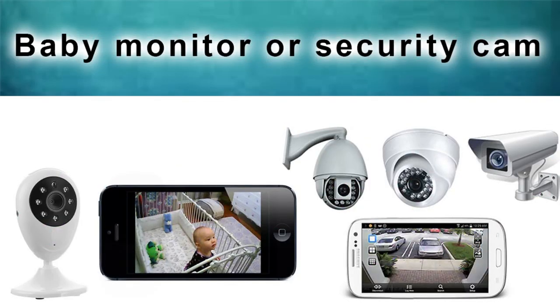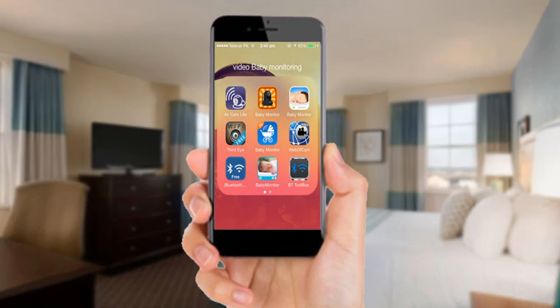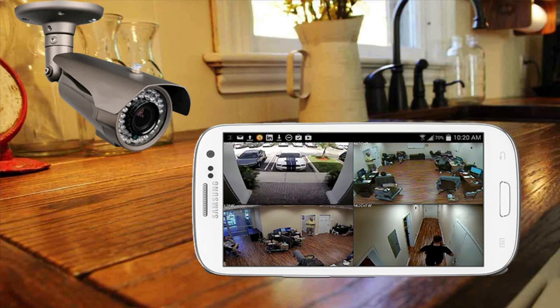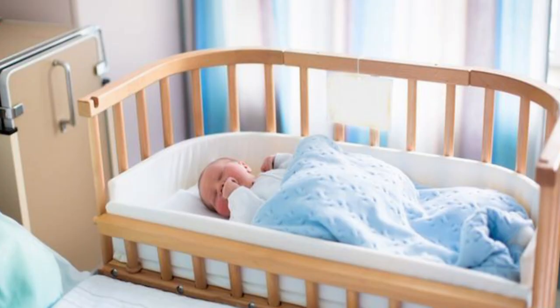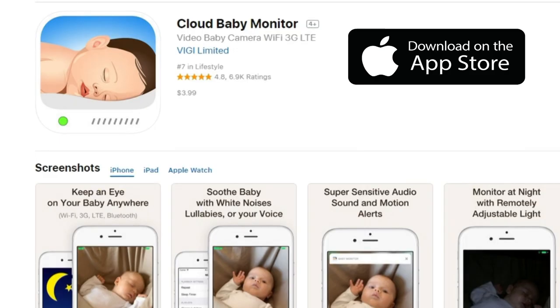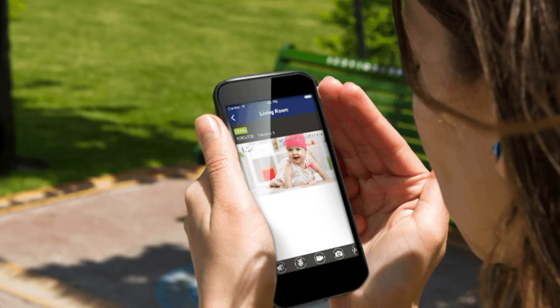3. Baby Monitor or Security Cam. Don't spend money on a baby monitor. There are lots of cool apps that can turn any smartphone camera into an inexpensive baby monitor or even a home security camera. To use your old phone as a baby monitor, mount it within a few feet of the baby's crib. Download an app like Dormi on Android, or Cloud Baby Monitor on iOS. Both apps pair your old and new phone so you can watch and listen to the baby from anywhere.